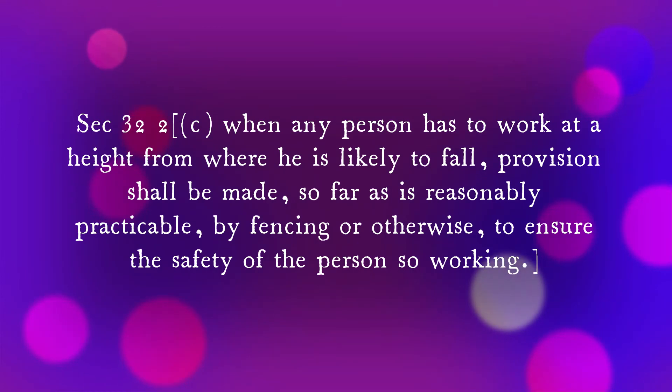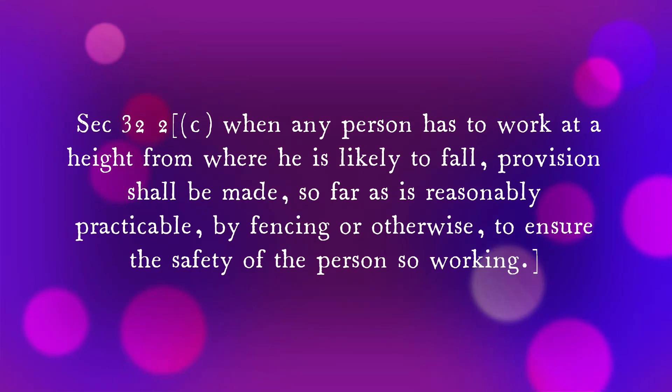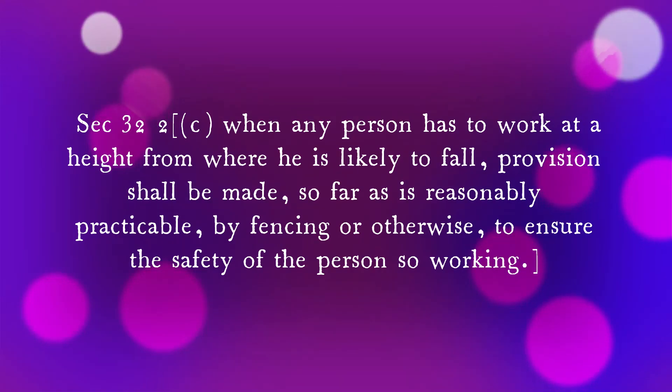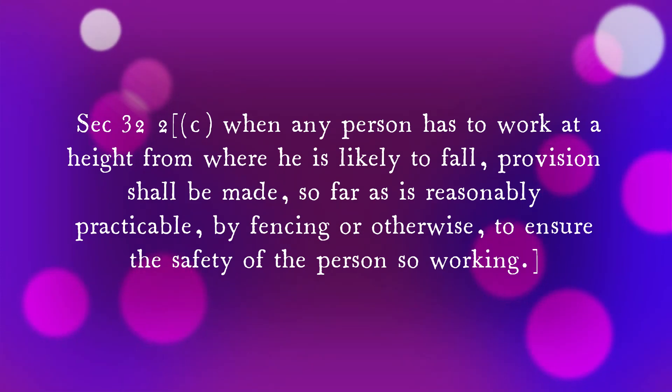Let's look at the height work permit. As per the Factories Act 1948, Section 32(2)(c), when any person has to work at a height from where they are likely to fall, provision should be made, so far as is reasonably practicable by fencing or otherwise, to ensure the safety of persons working at height.